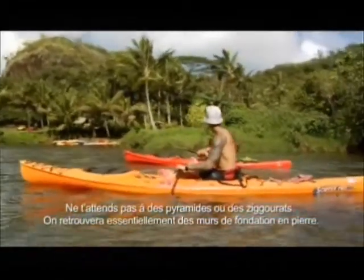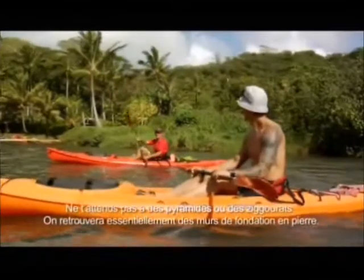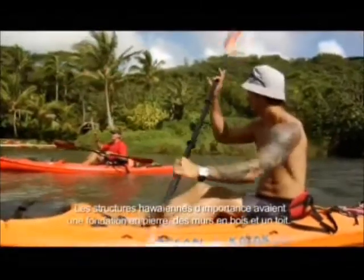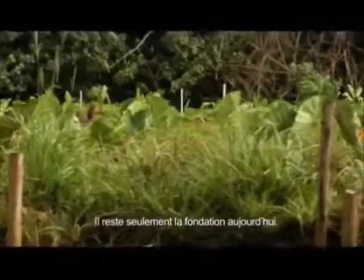Now, Hawaiian ruins — don't expect pyramids or ziggurats. It's going to be essentially stone foundation walls, that's all we're going to get. Hawaiian structures of any consequence would have a large stone foundation, upper walls, timber, and a thatched roof. What stands today is just the foundations for what once was.